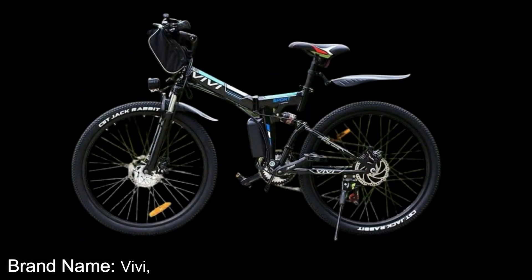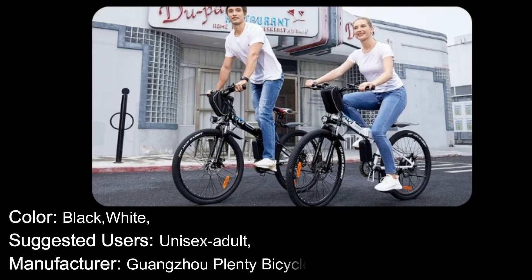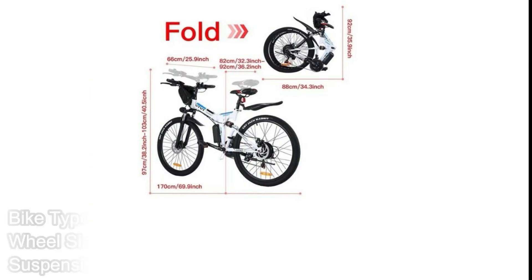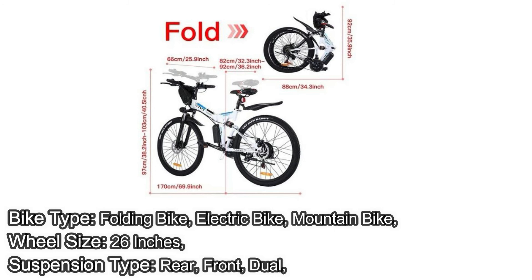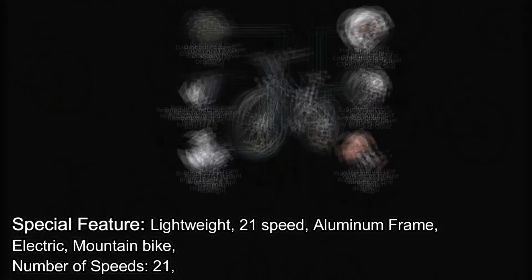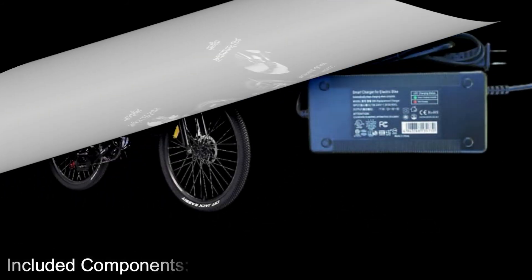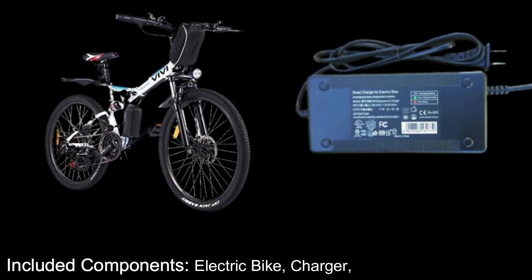Specifications. Brand Name: Vivi. Colors: Black, White. Suggested Users: Unisex Adult. Manufacturer: Guangzhou Plenty Bicycle Co. Ltd. Part Number: M026 TGB. Bike Type: Folding Bike, Electric Bike, Mountain Bike. Wheel Size: 26 Inches. Suspension Type: Rear Front Dual. Special Feature: Lightweight 21-Speed Aluminum Frame Electric Mountain Bike. Number of Speeds: 21. Included Components: Electric Bike, Charger.